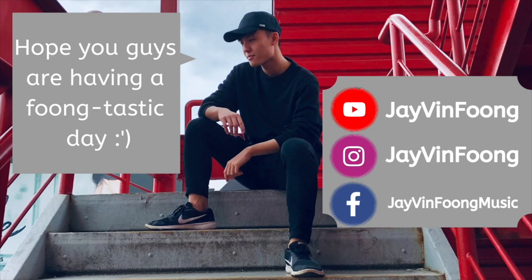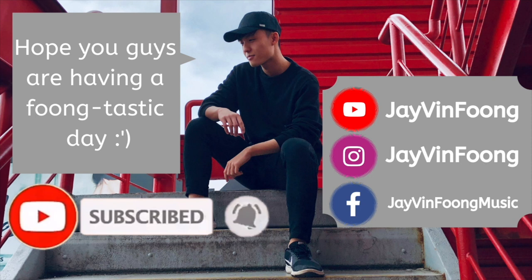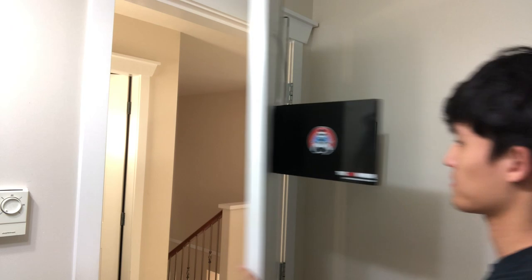Hope you guys are having a funtastic day. If you like what you see, be sure to smash that subscribe button and turn on post notifications to never miss a brand new video again. Hey guys, Jeeveen here. In today's video, I want to talk to you guys about the topic of how to make your haircut last longer.